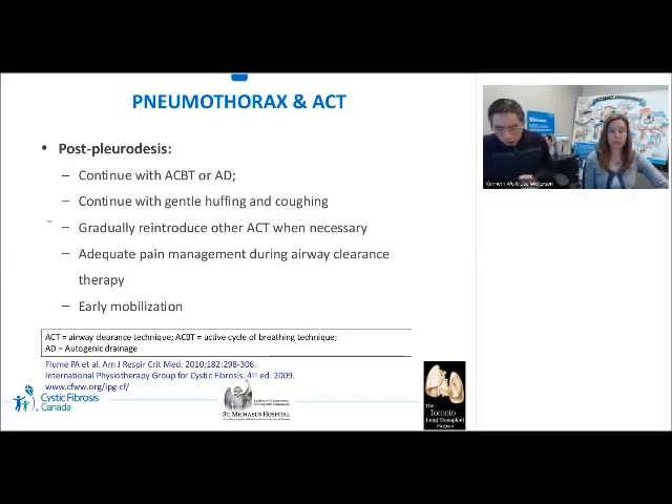For some patients, chemical or surgical pleurodesis is needed to manage the pneumothorax. Post-pleurodesis, patients are recommended to continue with ACBT or autogenic drainage and gentle huffing and coughing. Other airway clearance techniques may be gradually reintroduced when necessary. Pain can be an issue post-pleurodesis, so pain management during airway clearance therapy is very important; patients may be taught supported and splinted coughing techniques. Finally, early mobilization should be encouraged.